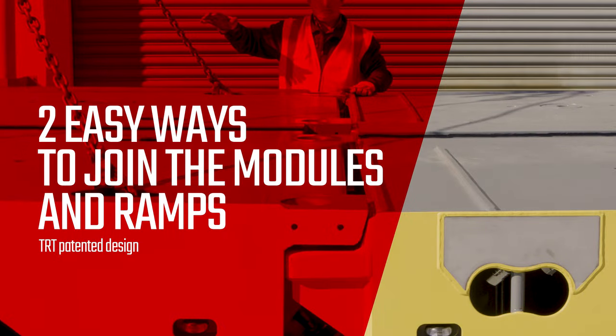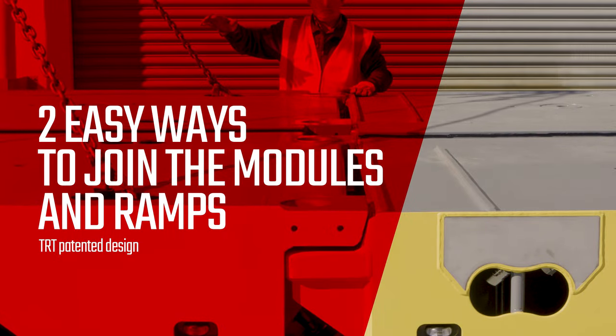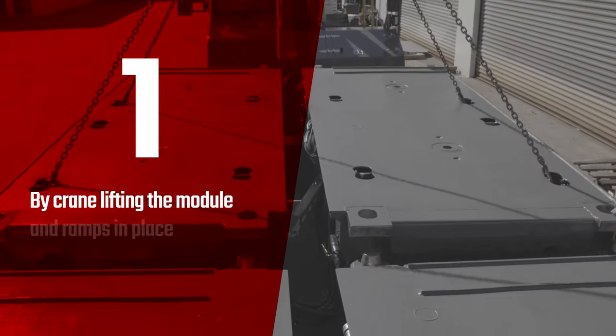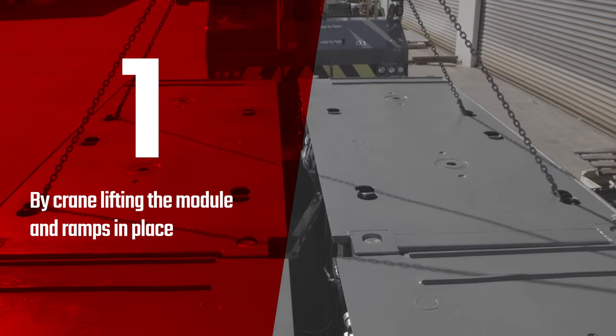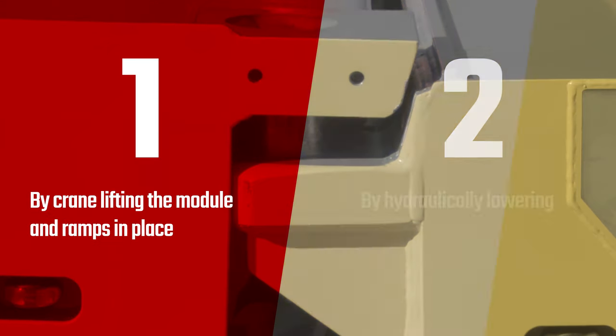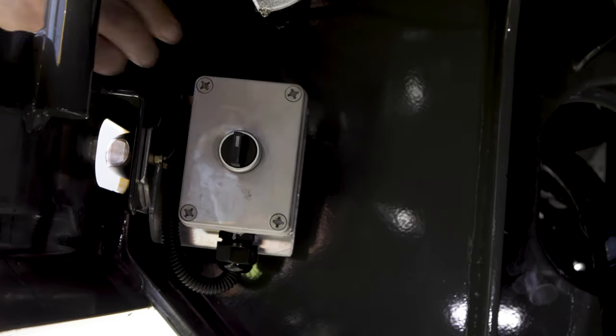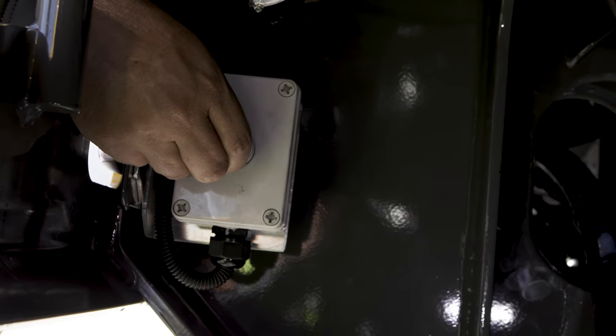There are two easy ways to join the modules and ramps using TRT's patented joint system: by crane, lifting the module and ramps in place, or by hydraulically lowering and raising the decks. Then it is simply locked in place with the flick of a lever.